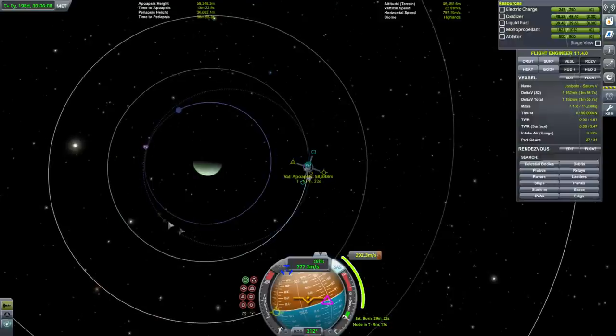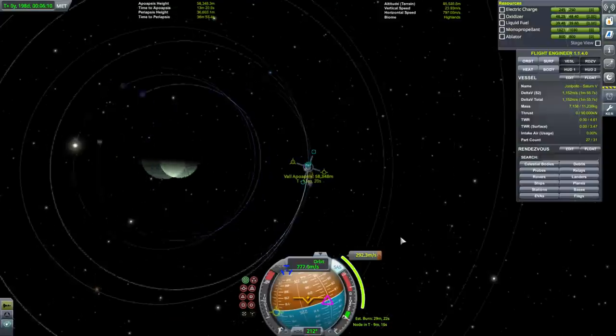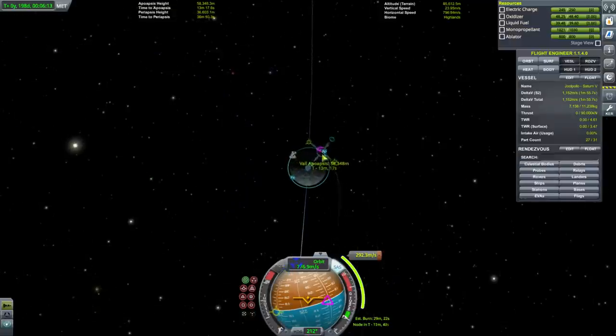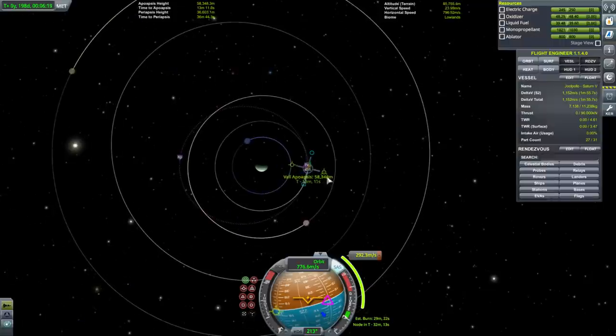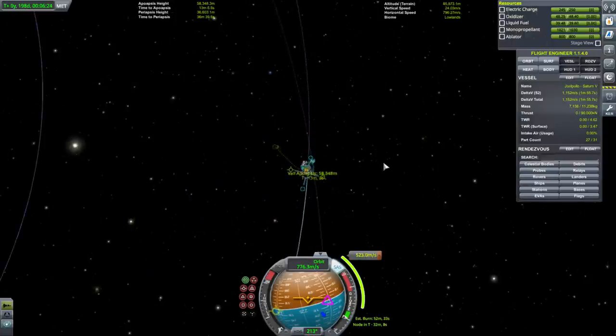That will put us into a tighter orbit around Jool, so instead let's go the opposite direction and see if we can escape directly.